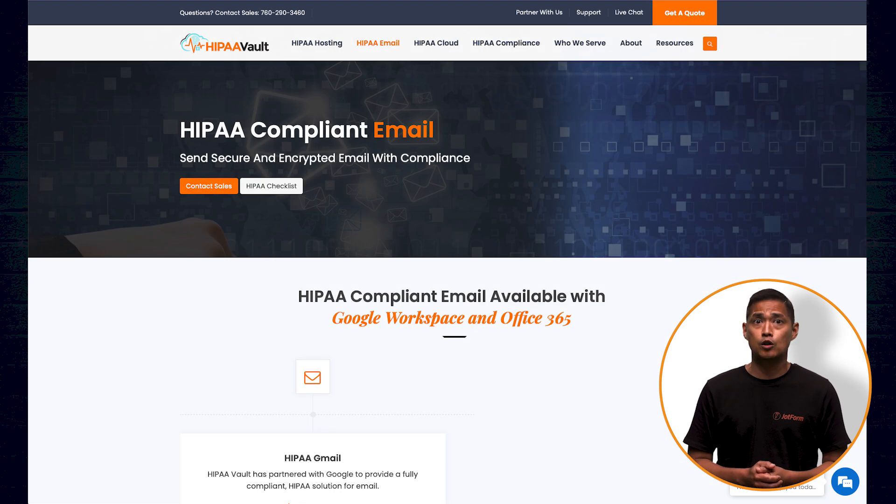HIPAA-Vault is a standalone, HIPAA-compliant email and hosting solution, which means you do have to use their platform, but it's affordable with plans starting at $12 a month.